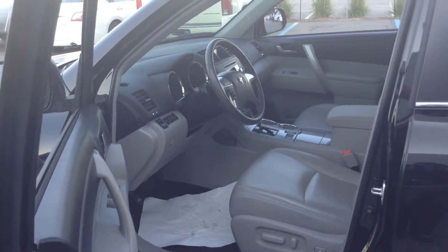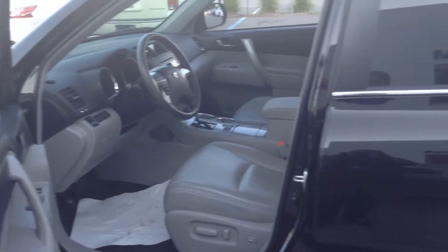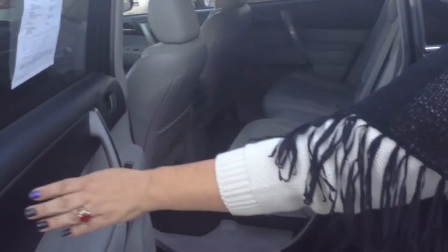You have downhill assist, you have traction control, and you have a power liftgate, which is nice. You also have three rows of seats and heat for the back seat as well.